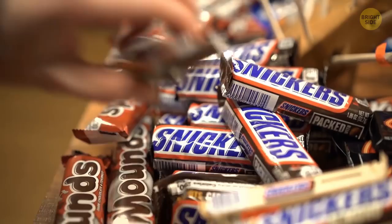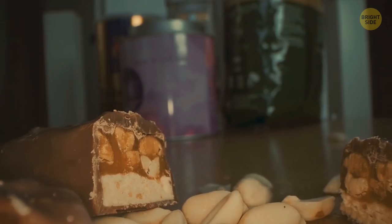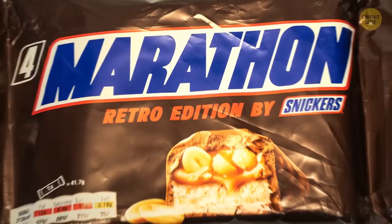Snickers was created by Frank Mars, founder of Mars Inc., inspired by a snack made of nougat, peanut, and caramel. It was named after Mars' family horse. Until 1990 it was called the Marathon candy bar in the UK — but when they switched the name to Snickers, it went from the number one selling candy bar in Britain to number three.